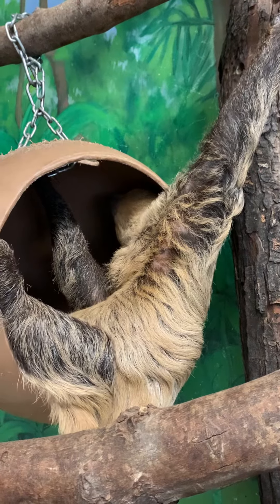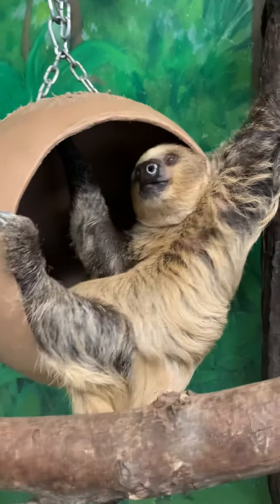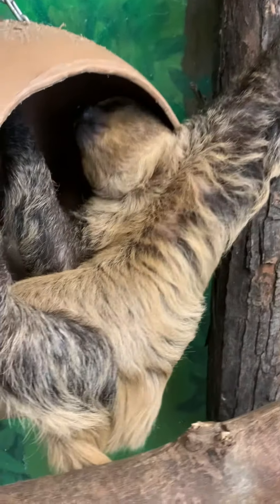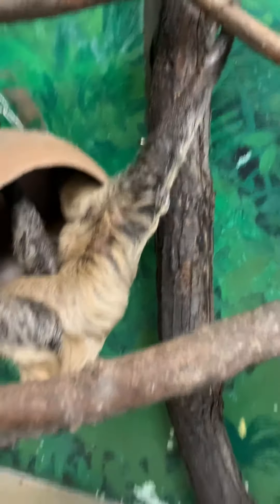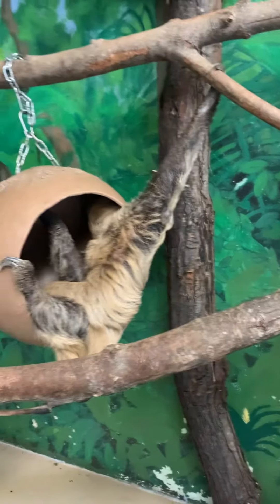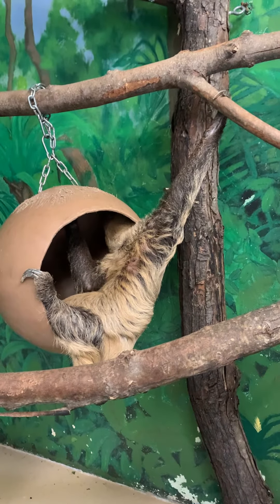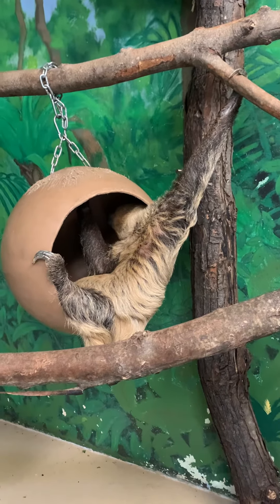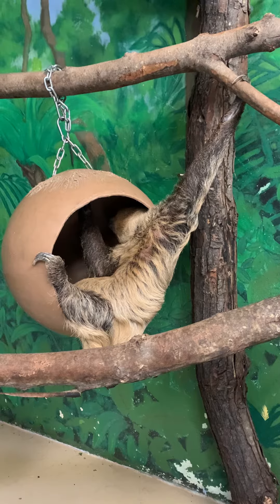Especially when she is pregnant and she is close to her due date, she will live in that ball. She is so heavy. When they carry offspring, their uteruses are located in their backs. Wow, and not in the front. So she will extend backwards and it just lays her down. She loves to hang out in that ball to help keep a little pressure off her legs. That's just adorable.